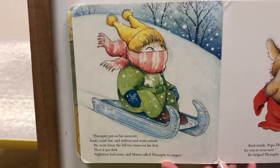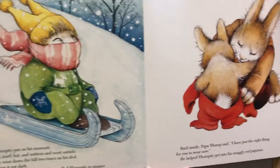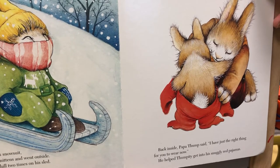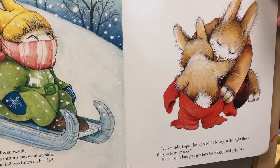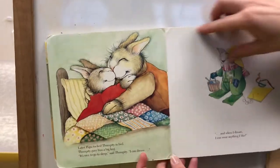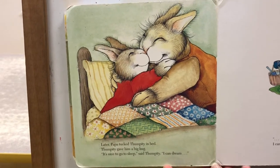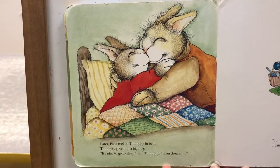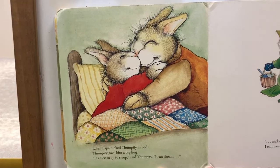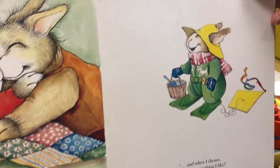Then it got dark. Night time had come, and Mama called Thumpity to supper. Back inside, Papa Thump said, "I have just the right thing for you to wear now." He helped Thumpity get into his snuggly red pajamas. Later, Papa tucked Thumpity in bed. Thumpity gave him a big hug. "It's nice to go to sleep," said Thumpity. "I can dream. And when I dream, I can wear anything I like."